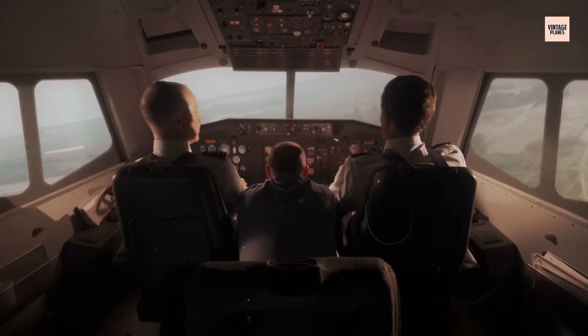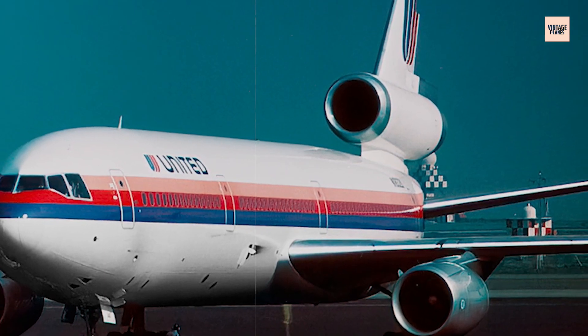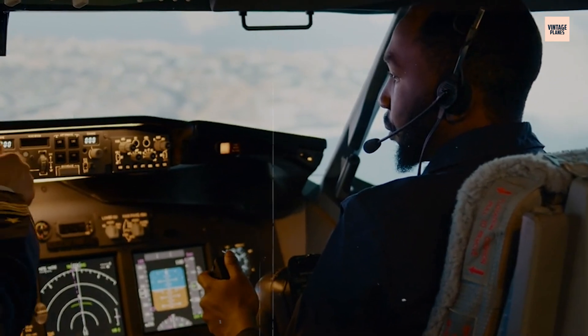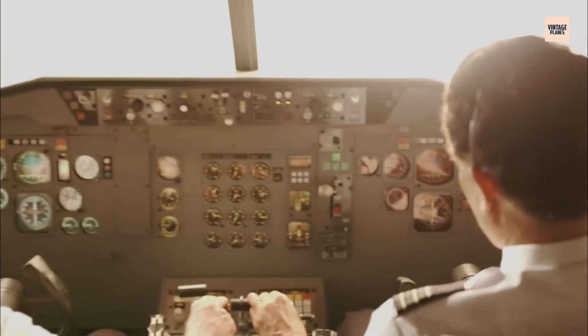But this crew refused to give up. In an extraordinary display of airmanship and crew resource management, they began experimenting with differential thrust from the remaining two engines to control the aircraft. By adding power to one engine and reducing it on the other, they discovered they could influence the aircraft's direction — barely. Training instructor Dennis Fitch, who happened to be deadheading on the flight, joined the cockpit crew to assist with the emergency.